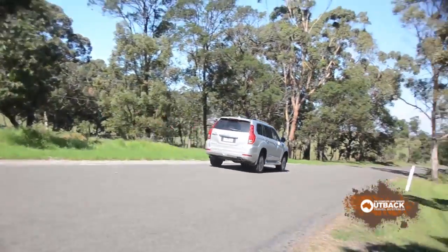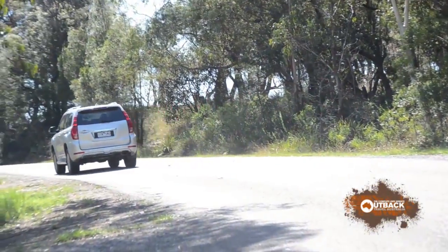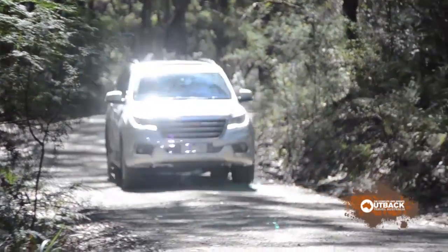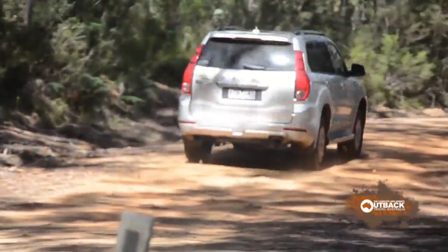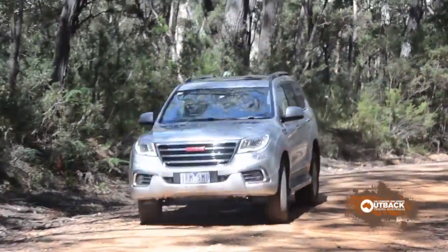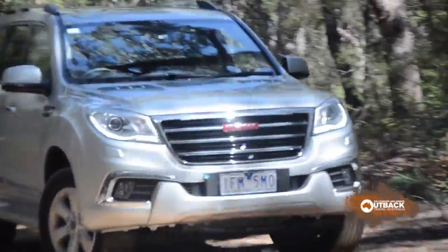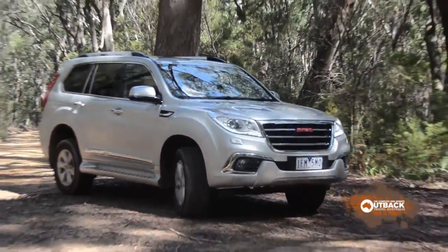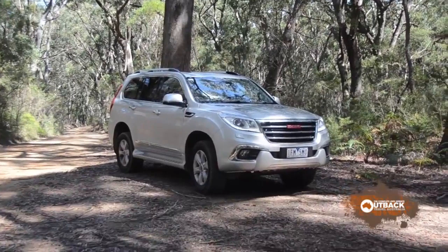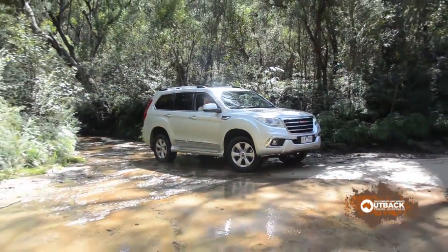Haval is an unfamiliar name but it's part of the Great Wall group. Great Wall didn't have brilliant success with its ute efforts in Australia, and it's to be hoped that the Haval brand does much better. It's at the other end of the quality scale and the pricing seems high at first — the H9 versions are priced between $46,000 and $51,000.